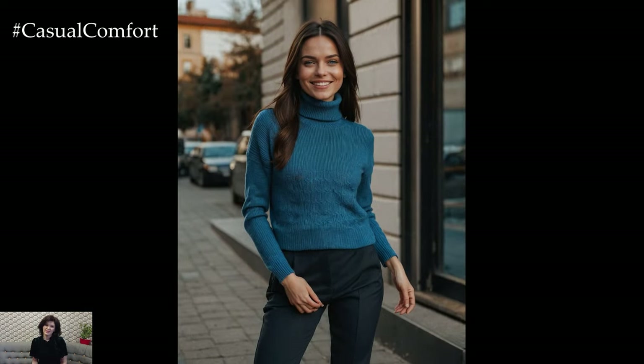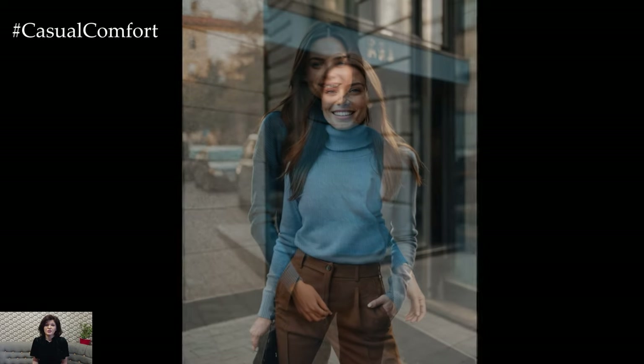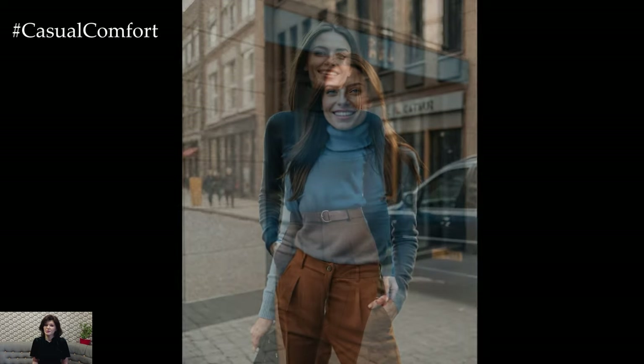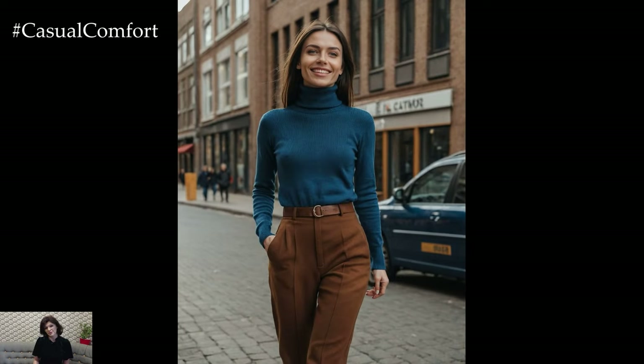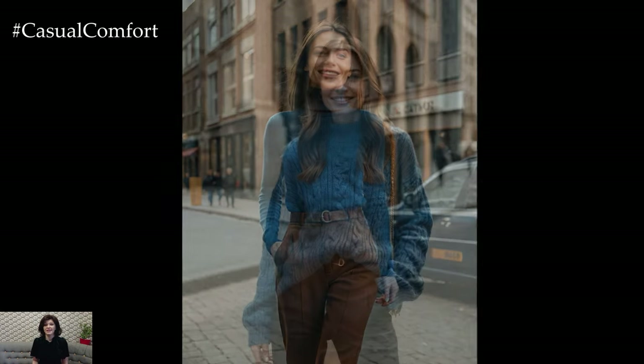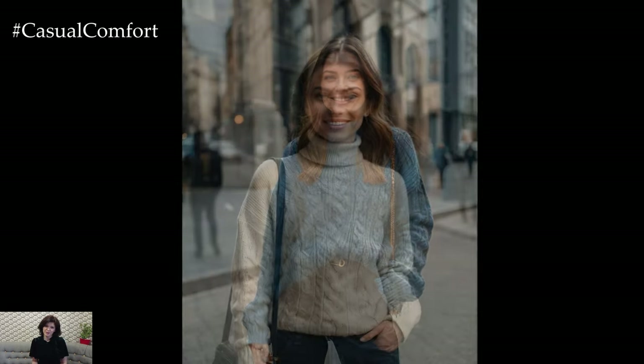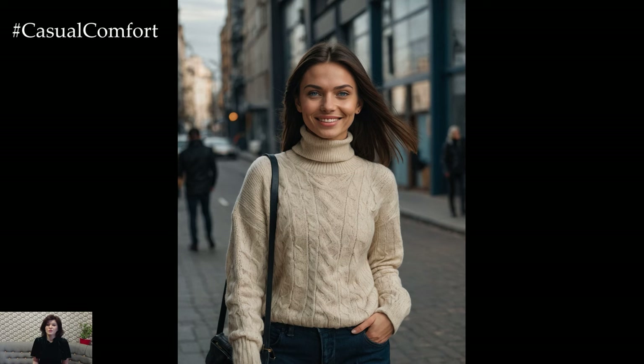Our first look is all about mastering the art of the classic chic combo, pairing a fitted turtleneck sweater with high-waisted trousers. This outfit is the epitome of effortless elegance, providing a sleek silhouette that flatters every body type. Opt for a monochromatic color scheme for a modern twist — think a black turtleneck with black trousers — or go for a soft, neutral palette like beige or cream. This combination is perfect for those days when you want to look polished without putting in too much effort.